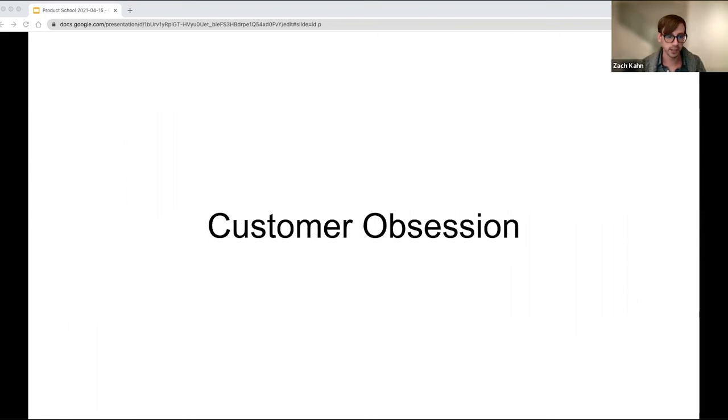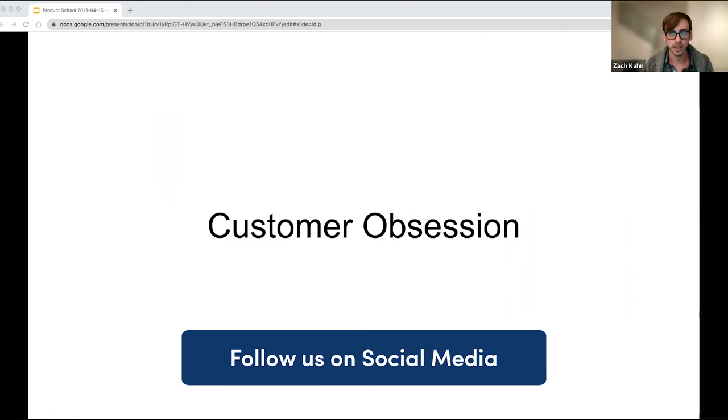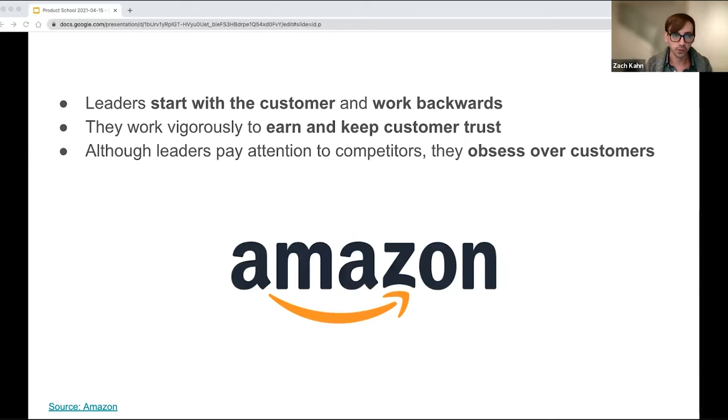So customer obsession — what does it mean? There's a lot of ways you could frame it, and if you just Google it you'll get a lot of hits. But I think it really all came into focus with Amazon's leadership principles, which made the term more well known. Amazon's customer obsession principle says: leaders start with the customer and work backwards, they work vigorously to earn and keep customer trust, and although leaders pay attention to competitors, they obsess over customers. Start with the customer and work backwards makes sense. Trust is important — trust busting is bad. You need to have the trust of your customers and not lose them.